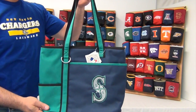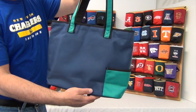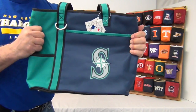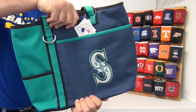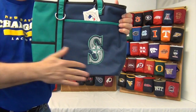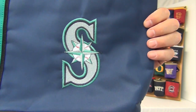Hi there. Today I'm presenting to you the Gameday Cario Tote for the Seattle Mariners. These bags are officially licensed and are made of durable microfiber material to withstand the outdoor elements and makes for easy cleanup. They come in bold team colors and large high-quality embroidered logos.